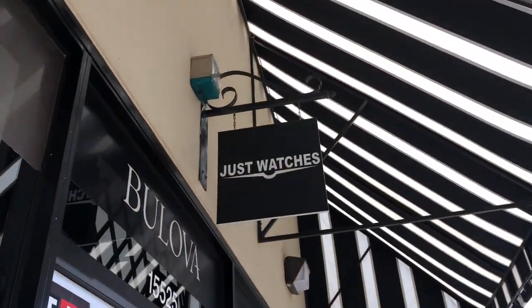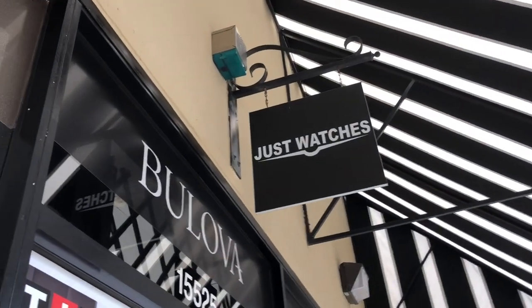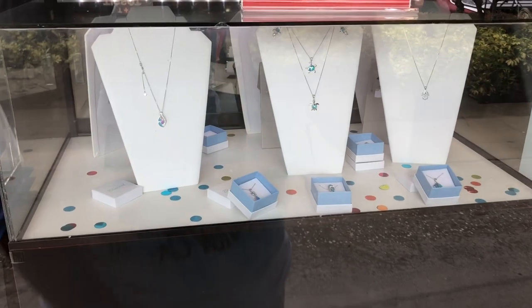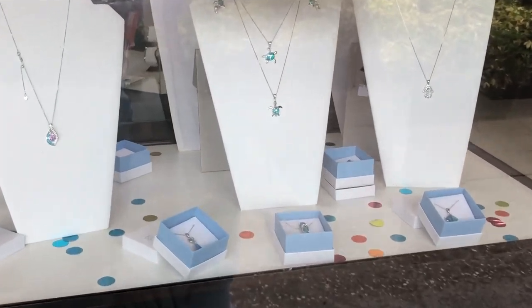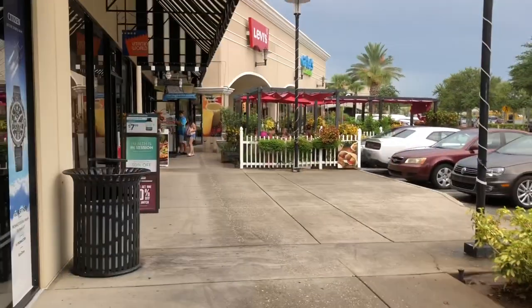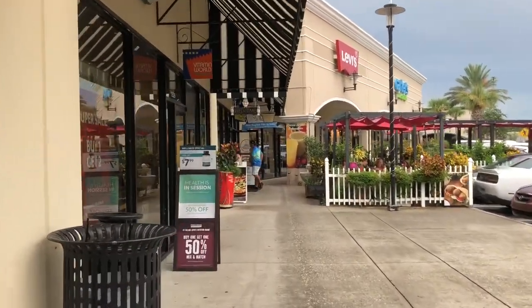What does this store sell? Just Watches — that's it, just watches! Well, except there are necklaces right there too. It's 50% off and they have some really cute necklaces. But where I'm headed is to the World of Coffee.